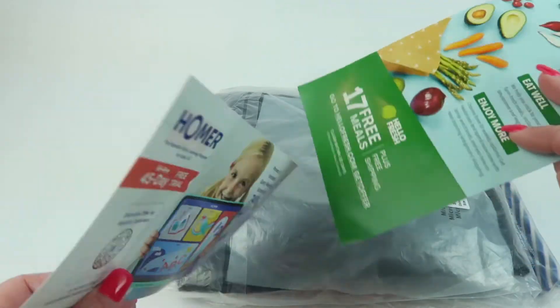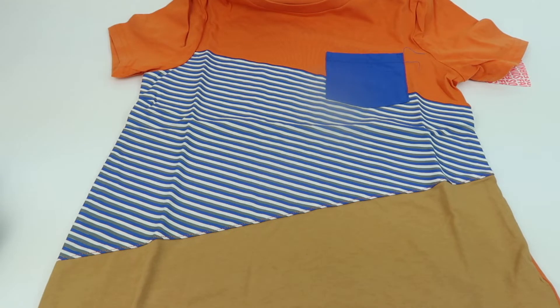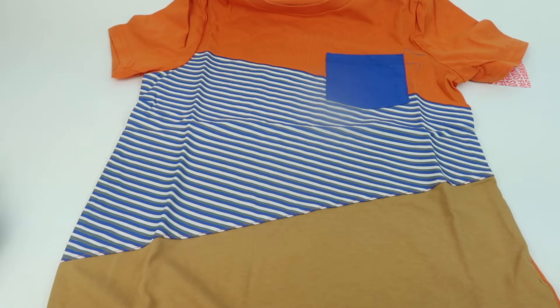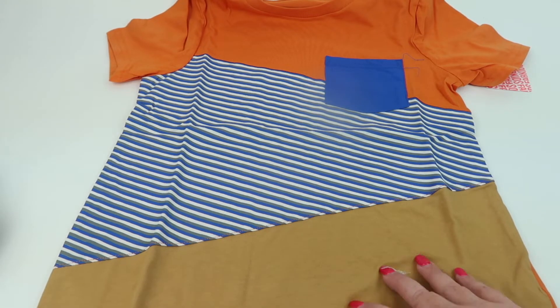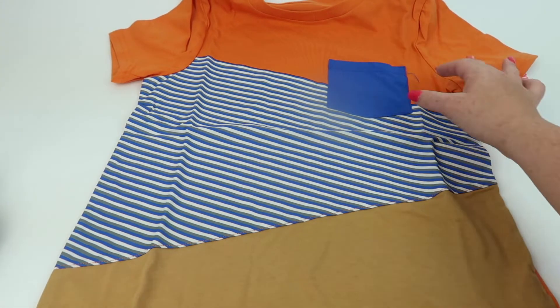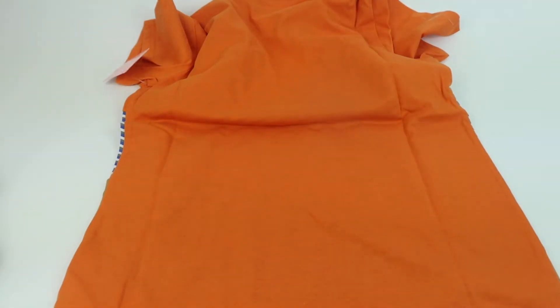So we got some coupons here. The first item is a color block tee and it was $7.99, so it's pretty cheap for a shirt. I just don't really like this bottom color in person. There are some threads that need to be trimmed. The back is all orange, so that one's not my favorite.